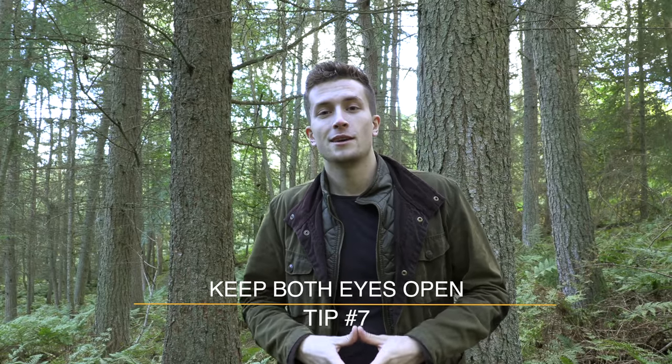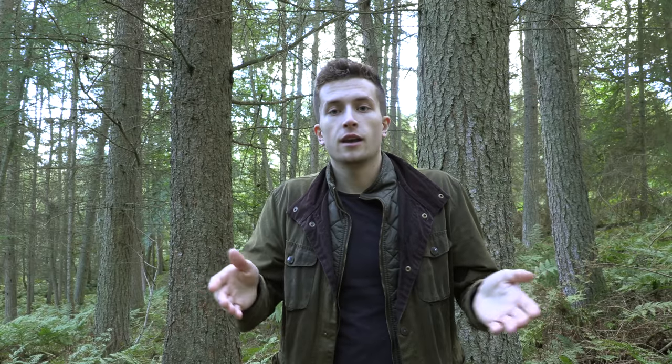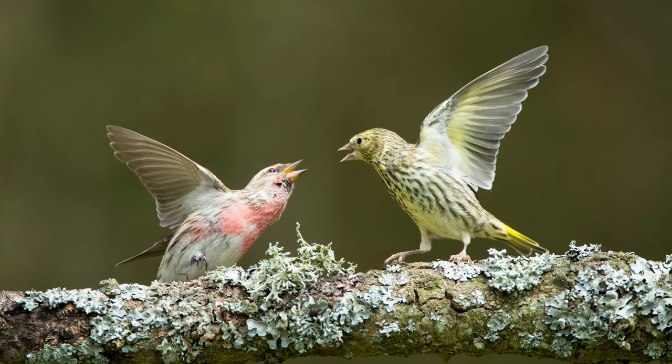Tip number seven is to always keep both eyes open when looking down the viewfinder. It takes some getting used to, but if you're looking through the viewfinder with your right eye and your left eye is open, you still have the rest of the scene around your subject available to watch. If an animal moves on the left, you'll catch that movement. Say you're in a wildlife hide focused on one animal — you might not see another approaching, and if those two are about to interact, that could be a great image. So just get used to it and try both eyes open.